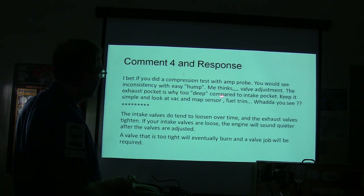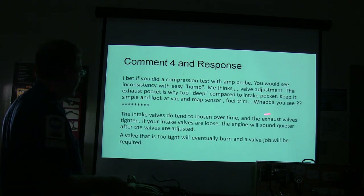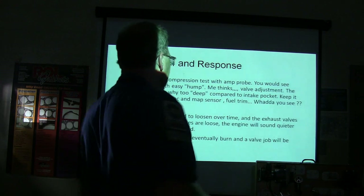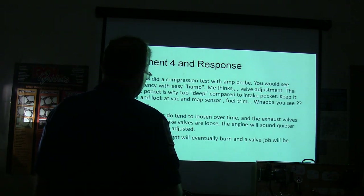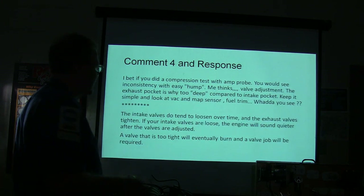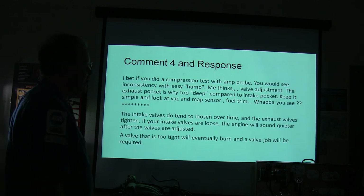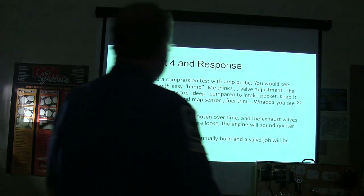The intake valves tend to loosen over time; the exhaust valves tighten. The ones that are tight are going to cause them not to seal well — they're going to be partially open. If the intake valves are loose, it'll sound quieter after the valves are adjusted. A valve that's too tight will eventually burn because there'll be fire going past that seat.